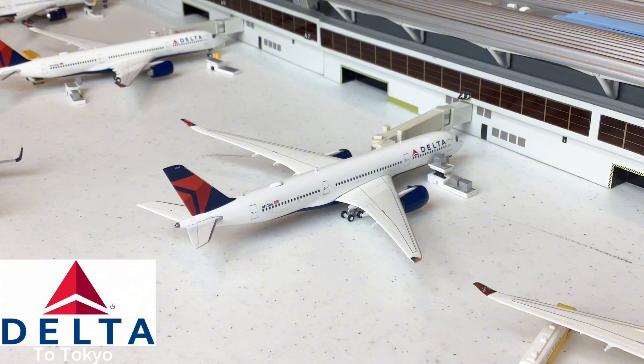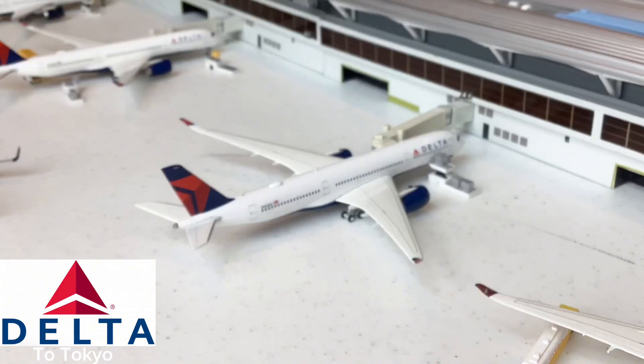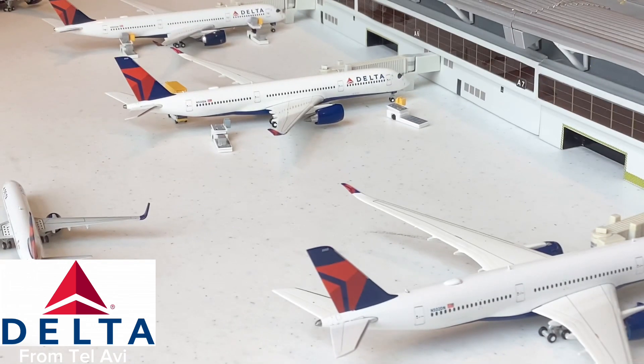Here at the gate we have this beautiful Delta Airlines A350-900 — it's getting cargo loaded and going out for its flight to Tokyo. Such a beautiful aircraft to see here at Atlanta Hartsfield. Over there, there's another Delta Airlines A350-900 that just came in from Tel Aviv, Israel. Very interesting that Delta is flying non-stop flights to Tel Aviv — it's actually a pretty recent route.